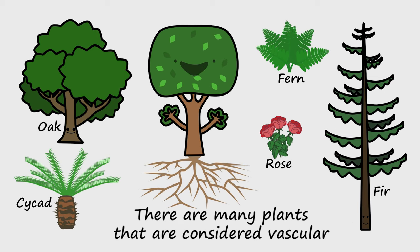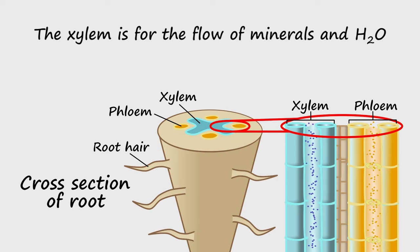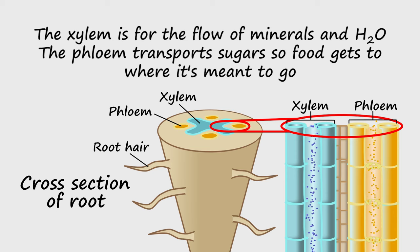There are many plants that are considered vascular, with veins running through them called the xylem and the phloem. The xylem is for the flow of minerals and H2O. The phloem transports sugars so food gets to where it's meant to go.